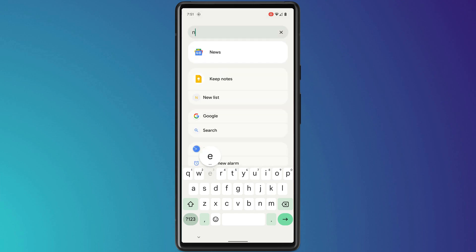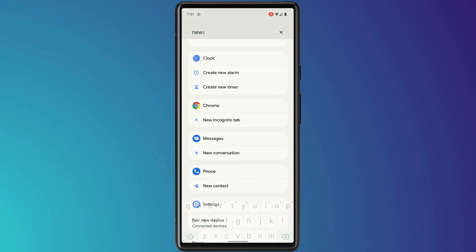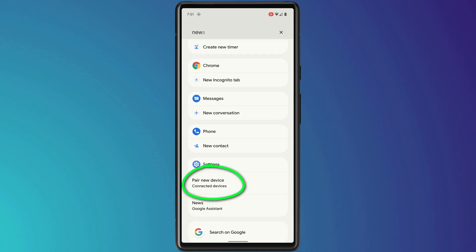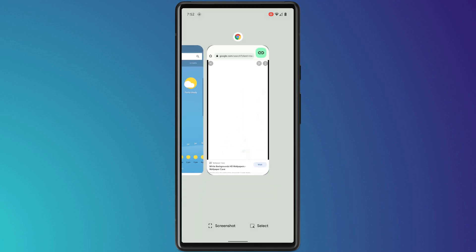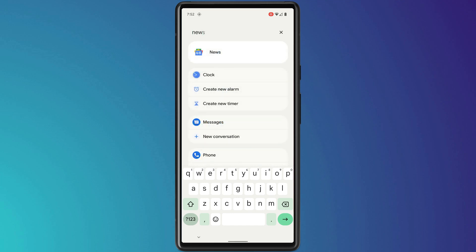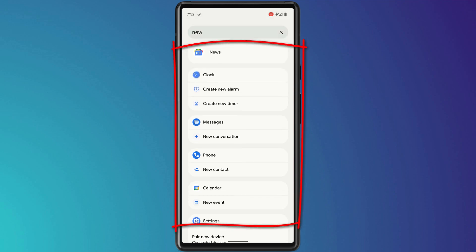If you type in the word 'new' you get a whole heap of different options, from accessing the news app to creating a new alarm, a new message, or even pairing a new Bluetooth device. Where it's really clever is that having chosen an option such as opening a new Chrome tab, if you come back into App Search and again type 'new,' it knows you've already opened the Chrome tab and removes it from your list of results. Pretty neat!